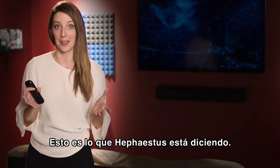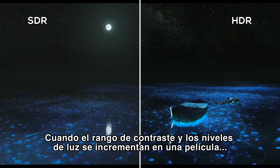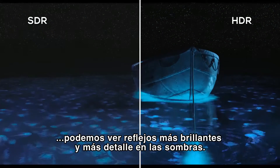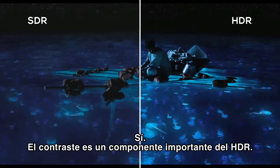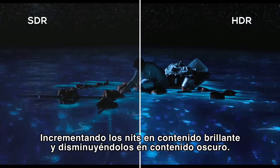As the contrast range and light levels in a film increase, we are able to see brighter highlights and more detail in the shadows — a lot like our eyes see things in the real world. Contrast is an important component to HDR, expanding the nits in brighter content and decreasing them in darker content.